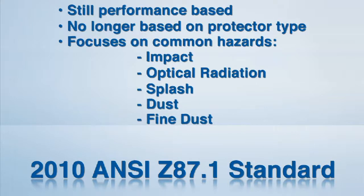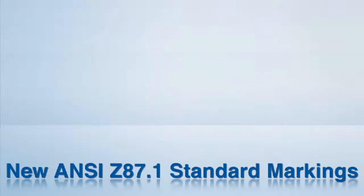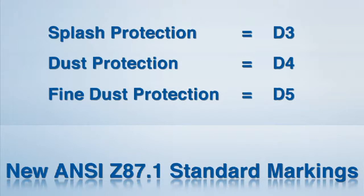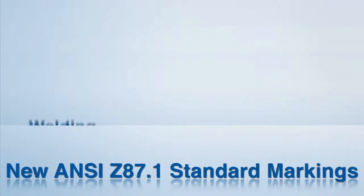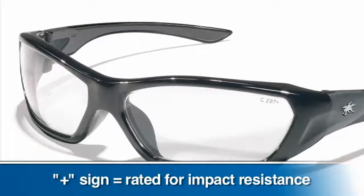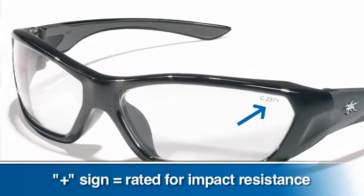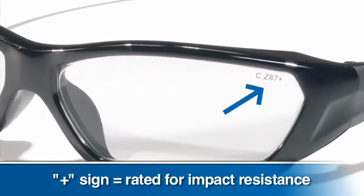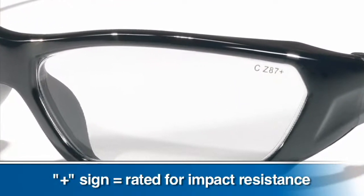The new standard has specific performance and marking requirements for products that provide protection against these hazards: D3 to indicate splash protection, D4 for dust protection, and D5 for fine dust protection. There are also markings for welding helmets, products that provide UV and IR protection, and visible light filters. Products that provide impact protection are marked with a plus sign after the manufacturer's mark or the Z87 mark. So if you don't see a plus sign, that means it's not rated for impact protection.